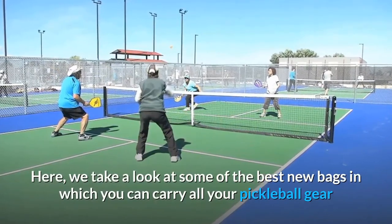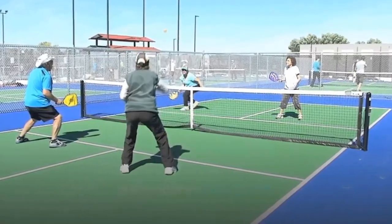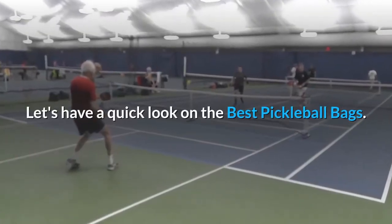Here we take a look at some of the best new bags in which you can carry all your pickleball gear and enjoy a good game. Let's have a quick look at the best pickleball bags.